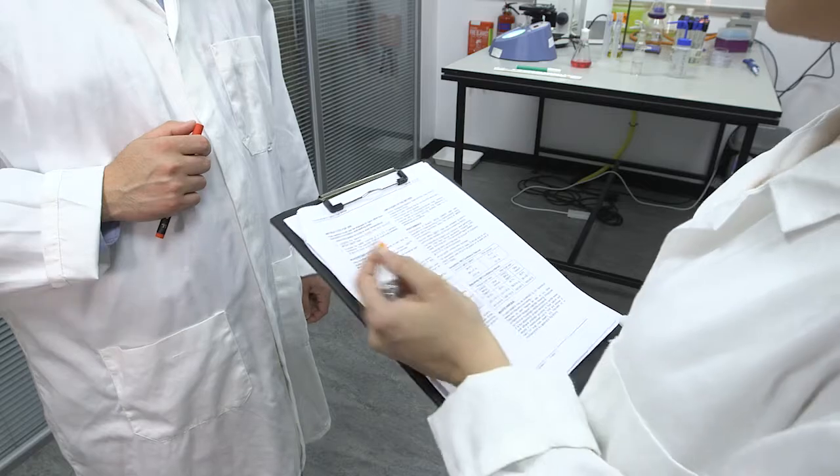We know the technology works because we do microbial testing. We nebulise bacteria into a controlled environment and force that through the Noveris device, and every time we find it's dead on the other end.